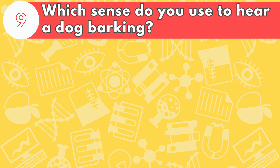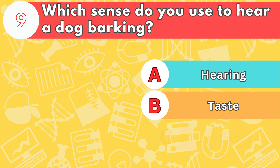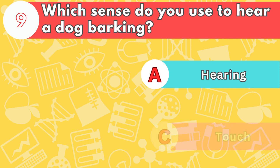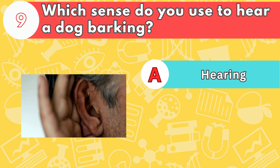Number nine, which sense do you use to hear a dog barking? Is it letter A, hearing; B, taste; or C, touch? The answer is letter A, hearing. Your ears can hear a wide range of sounds, from very quiet to very loud.